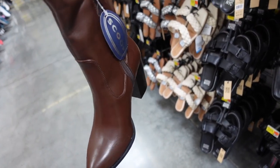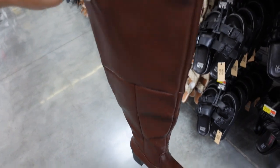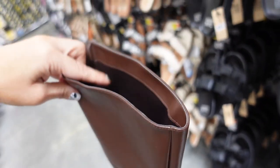Also seeing some high boots from Scoop — these have that pointed toe chunky heel, and I'm pretty sure these are majorly marked down.